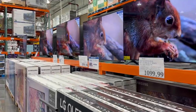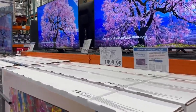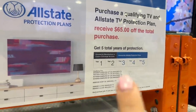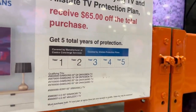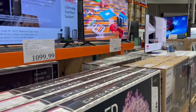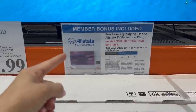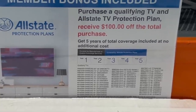If you're in the market for a new TV and somehow didn't purchase one over Memorial Day weekend, the thing I would look for at Costco is the member bonus — some TVs include a five-year warranty. The first two years are covered by the manufacturer or Costco Concierge Services, and years three through five are covered by an Allstate protection plan. Not every TV will have that, but any with this sign next to it includes the five-year warranty. Without the sign, it's just the standard two-year warranty.